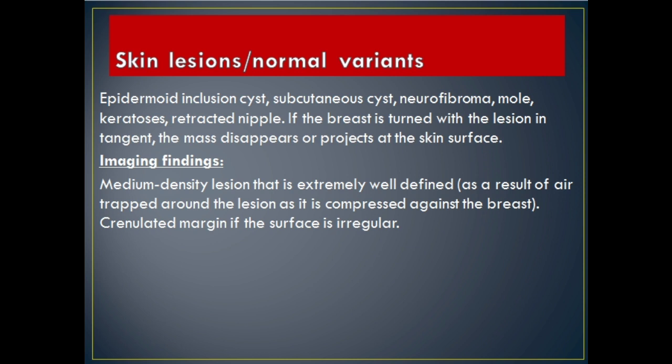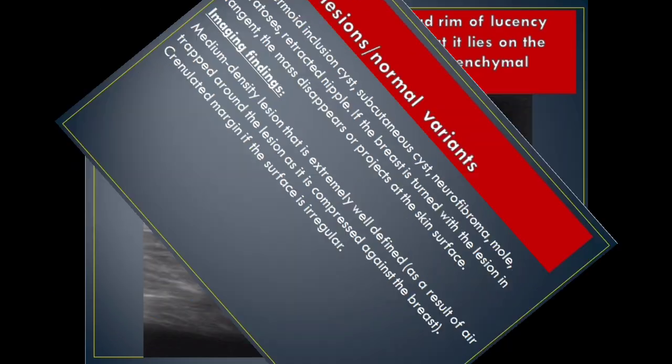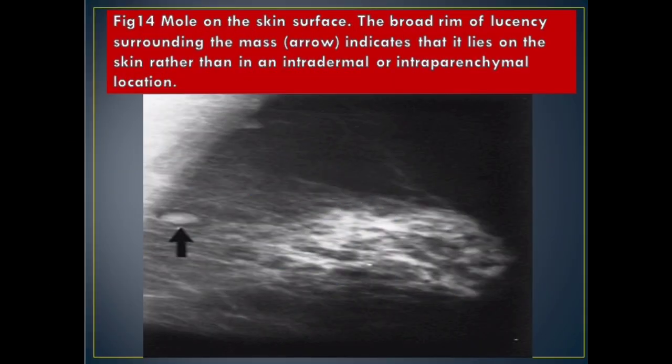Skin lesions and normal variants include epidermoid inclusion cyst, subcutaneous cyst, neurofibroma, mole, keratosis, and retracted nipple. If the breast is turned with the lesion in tangent, the mass disappears or projects at the skin surface. Imaging Findings: medium density lesion that is extremely well defined, as a result of air trapped around the lesion as it is compressed against the breast; crenulated margin if the surface is irregular. Figure 14 mole on the skin surface: the broad rim of lucency surrounding the mass (arrow) indicates that it lies on the skin rather than in an intradermal or intraparenchymal location.